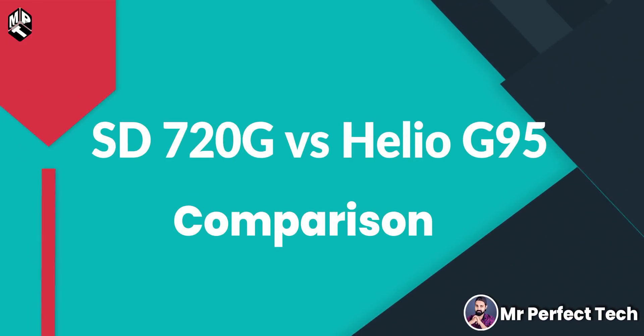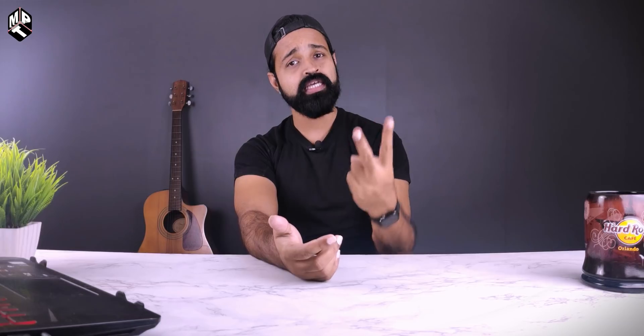This year I have two chipsets called Qualcomm Snapdragon 720G and MediaTek Helio G95. I'm going to compare these two chipsets in this video.